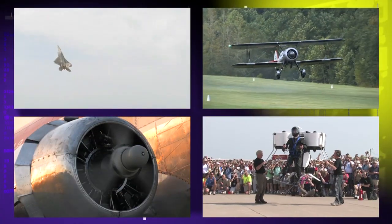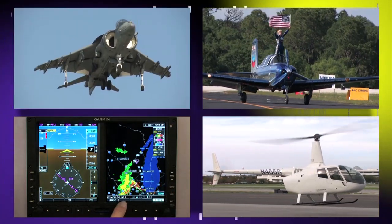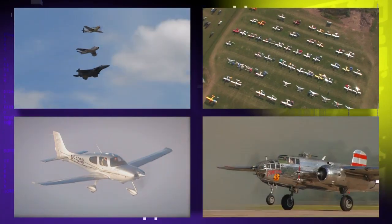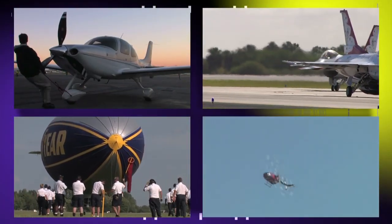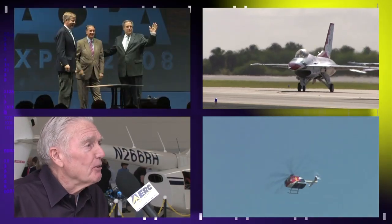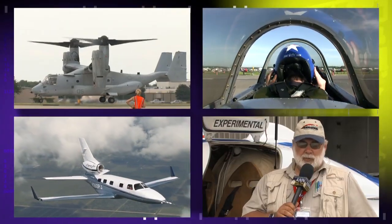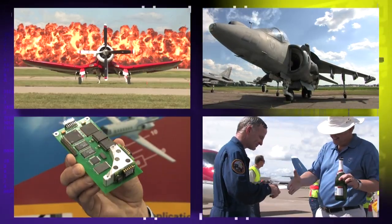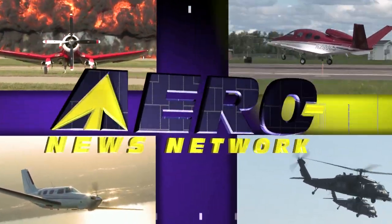Welcome to the Aero News Network, the aviation world's most comprehensive news and information resource. Real-time, 24/7 online audio and video programming, where aviation has been getting updated for over a decade. Distributing over 11,000 stories, features, audio, and video programs every year, only ANN covers aviation and aerospace with this much depth, insight, and expertise. Check us out on the web at aero-news.net.